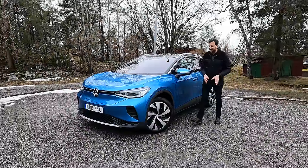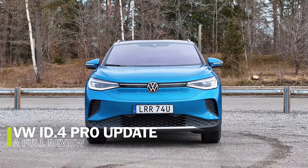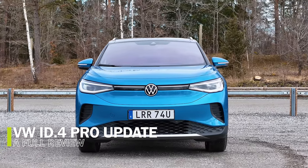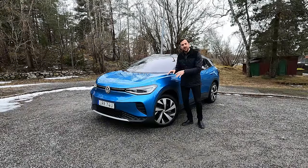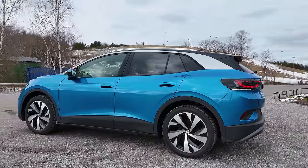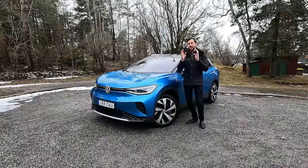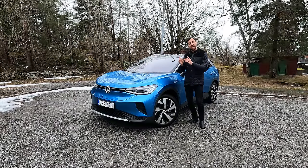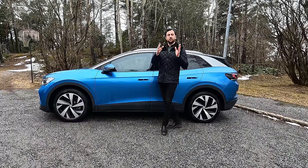Hello and welcome to It's Only Electric. It's time for another full review — this time it's the updated 2024 Volkswagen ID4. Is this car finally worth buying? Let's look into that. It has an upgraded powertrain, updated interior, and new software. Let's start with the exterior and specifications.